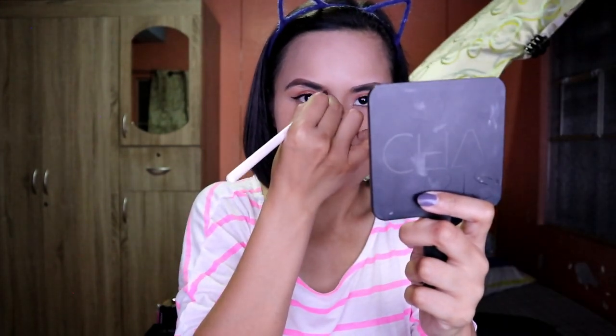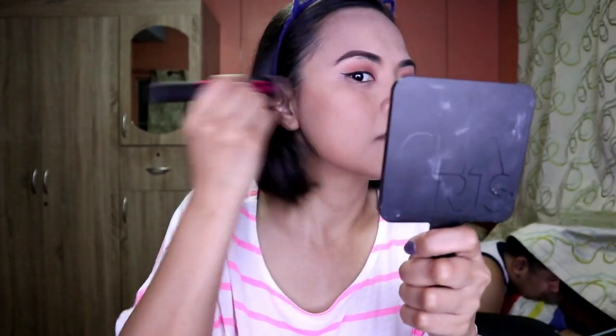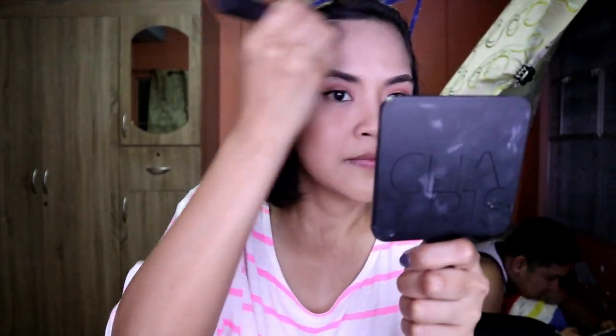After the nose contour, moving on to the cheeks using Vice Cosmetics to lift the cheekbones a bit. Then the other side, and then the forehead along the hairline. Next would be blush on the apples of the cheeks — very lightly for a fresh look.